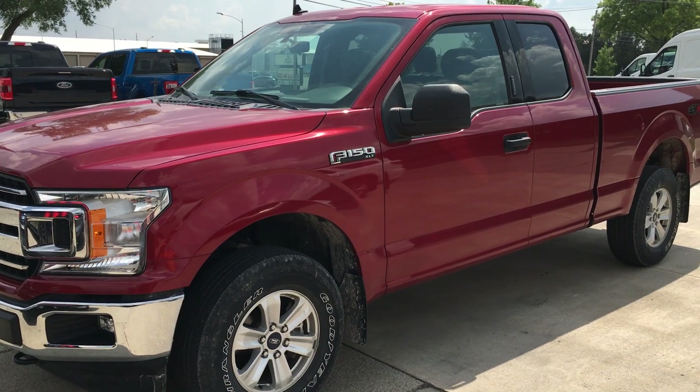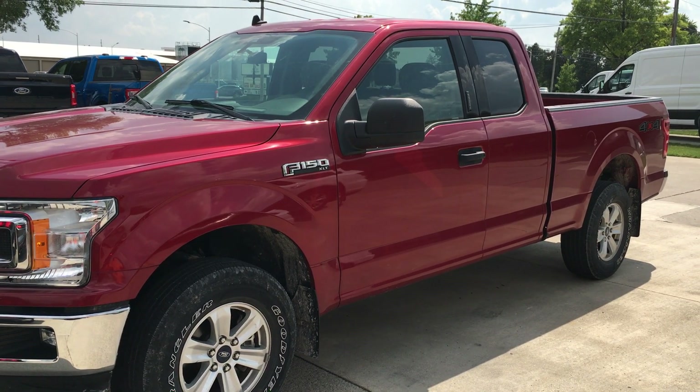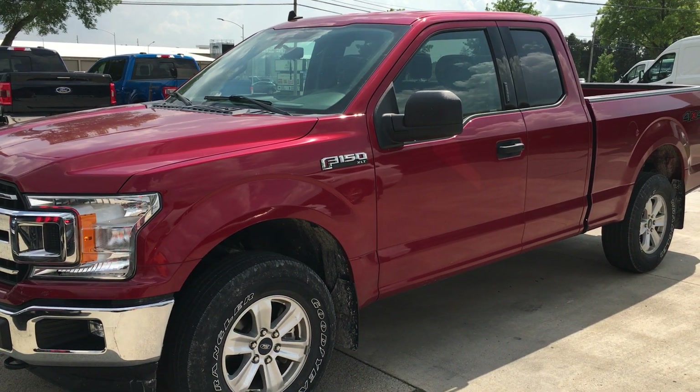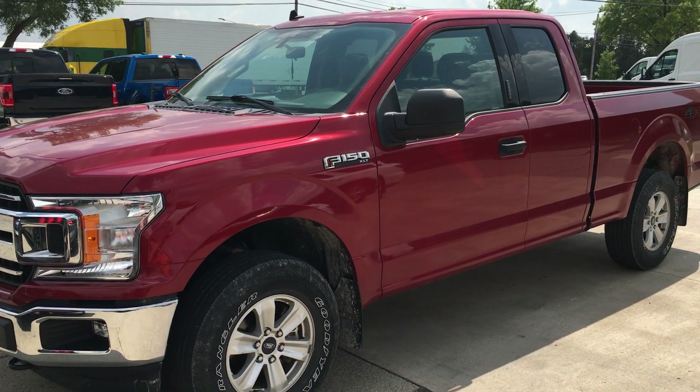Hey, this is Alex at Terry Hendricks Ford. This is our 2019 F-150 Super Cab, 4-wheel drive, 5-liter V8. Just came in about 10 minutes ago — I just wanted to get out here and get this video for you.